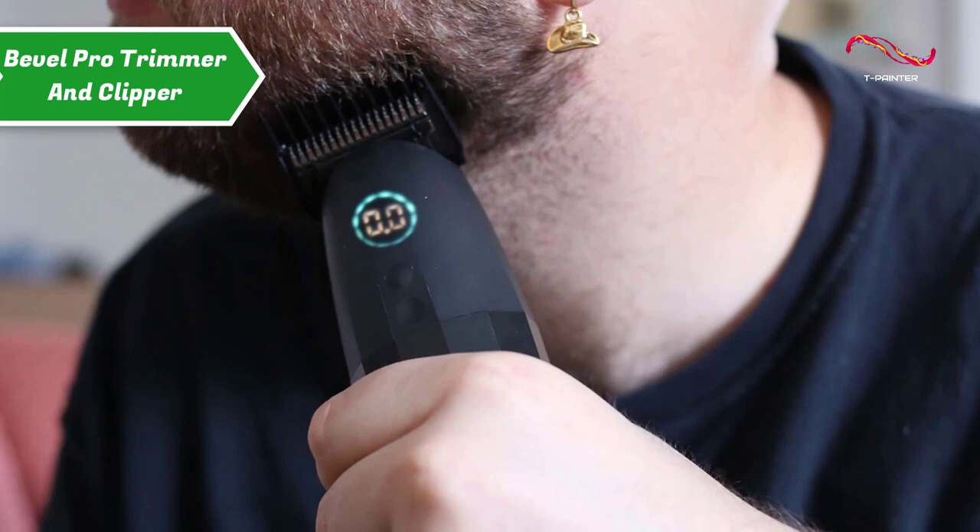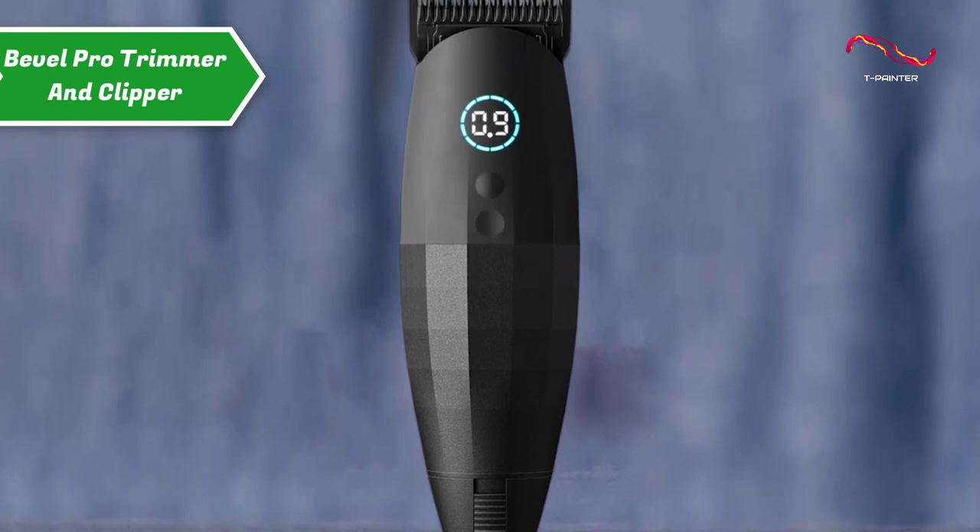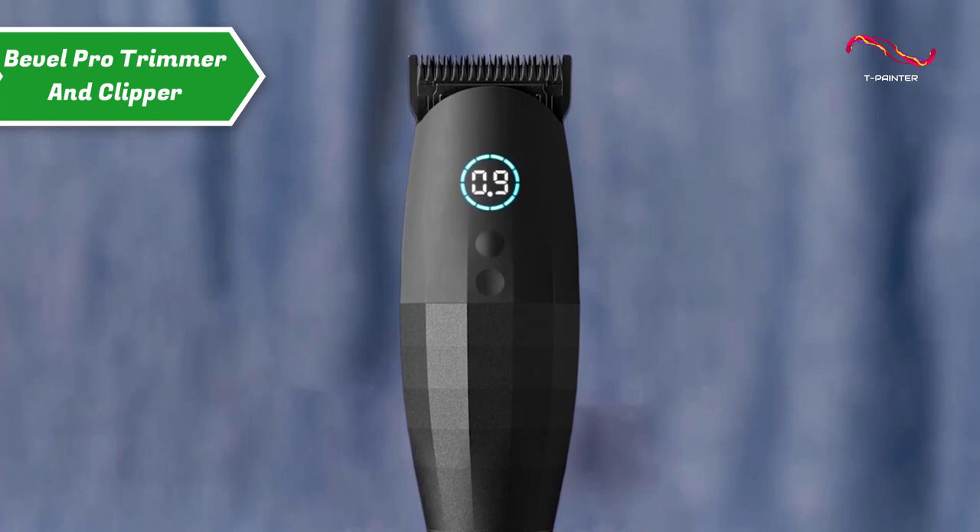Well, here comes the Bevel Pro Trimmer and Clipper, which combines the precision of a beard trimmer with the power of a hair clipper. This is what barbershop dreams are made of — a weighted cordless device with the muscle needed for a clipper and the adjustability needed for both beards and scalps. There's a lot to like, so let's go through some of its best features.